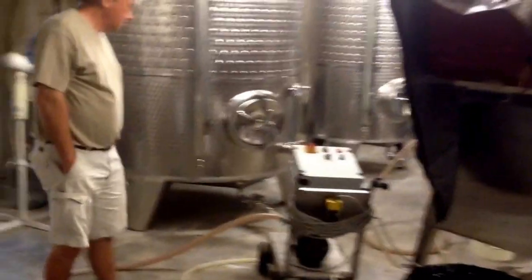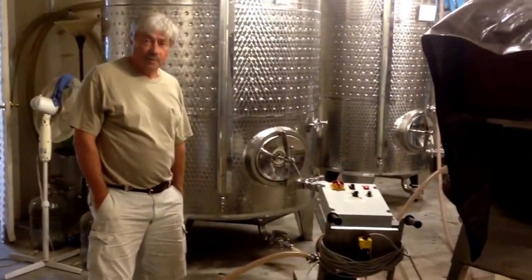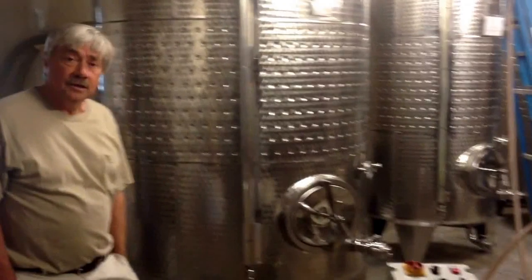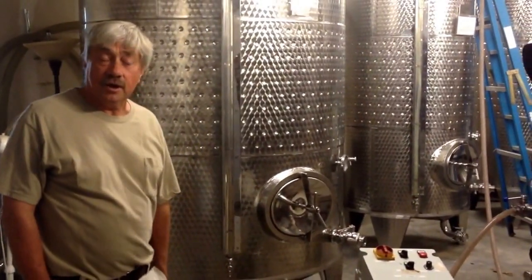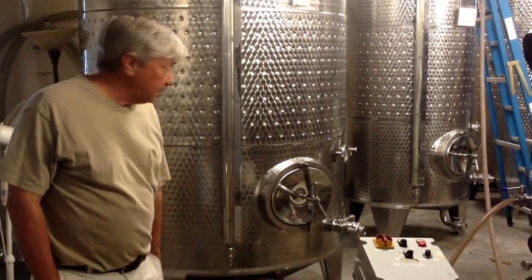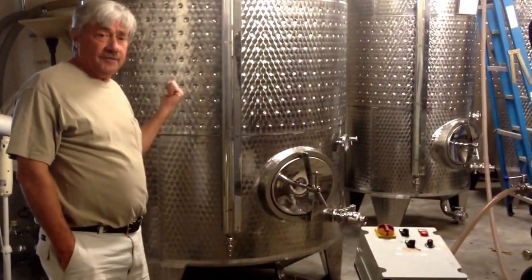We're waiting for the mobile bottle line from Bacchanalia Bottling that'll be here tomorrow. Jim, what are you doing? Well, I'm getting wine ready to bottle. This is a tank with our 2013 Blanc Du Bois from Caraba Vineyards at Crockett, Texas. Sherry Montgomery is the vineyard manager, and she does a great job down there. This one will be bottled tomorrow, so what I'm doing is getting it ready for that bottling.